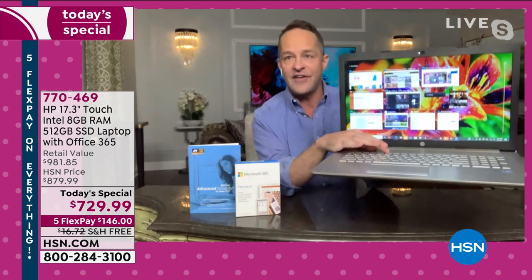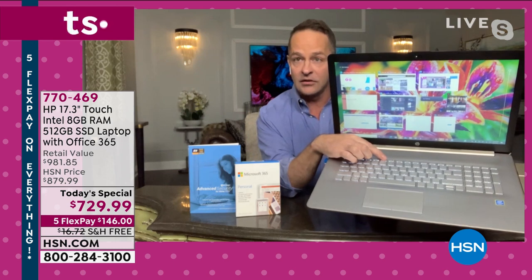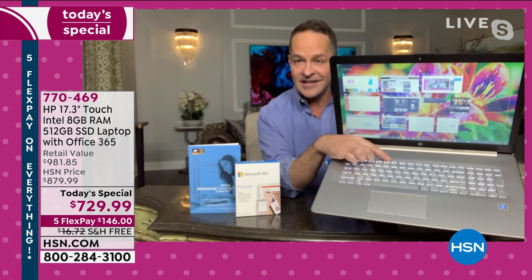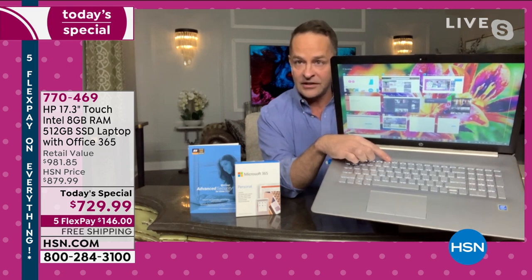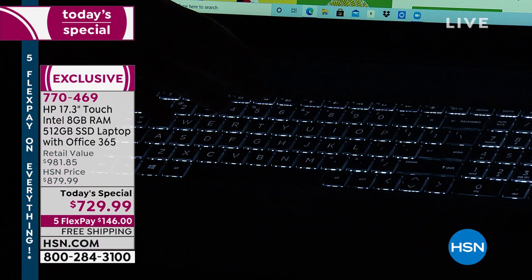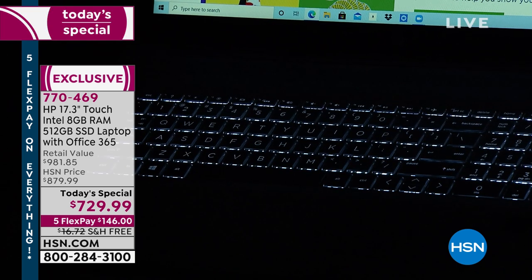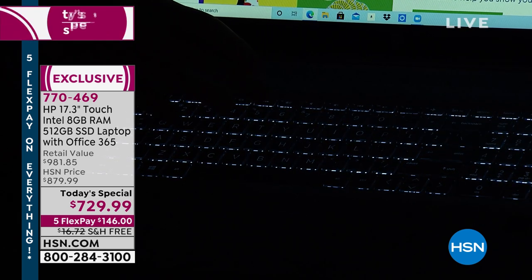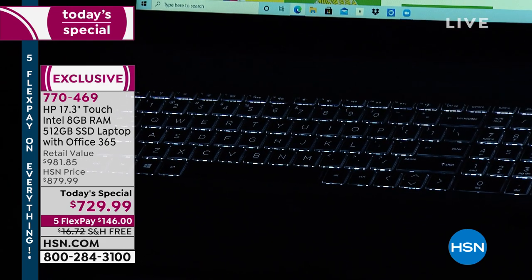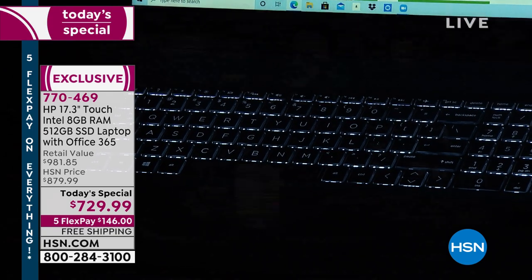Let me show you the backlit keyboard. If you press F5, watch — the keyboard goes off, then to half power, then full brightness. The keyboard is not lit right now, but when I press F5 once — there you go. Under any lighting condition, you have backlit keys. As we get out and about again, whether on a plane or in a library, you can always see your keyboard.